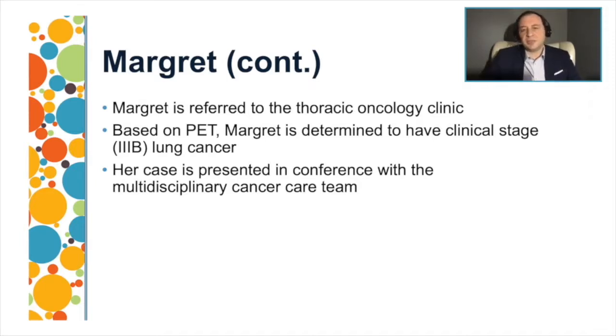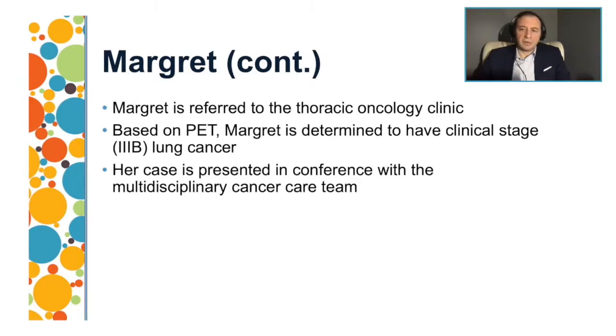After reviewing the PET scan, the PCP referred Margaret to the thoracic oncology clinic. The case was discussed in our multidisciplinary team. Based on the FDG-avid lymph nodes, Margaret may have clinical stage 3B lung cancer because contralateral lymph nodes are involved, representing N3 involvement. Our multidisciplinary team includes the medical oncologist, radiation oncologist, thoracic surgeon, pulmonologist, radiologist, pathologist, and palliative care specialist.